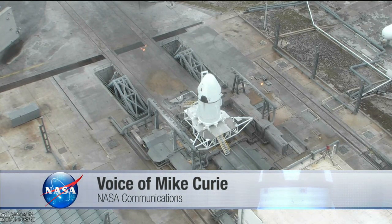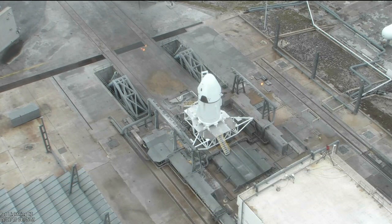This test will see the Crew Dragon spacecraft and Trunk — together about 20 feet tall — fly on the power of eight Super Draco engines. These hypergolic-fueled Super Dracos each produce 15,000 pounds of thrust, and they're expected to burn for about six seconds and lift the spacecraft about 5,000 feet above the launch pad.